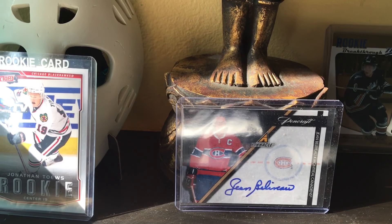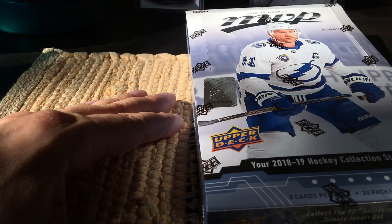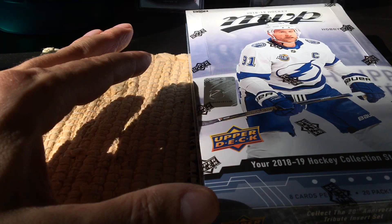Hey guys, it's Fulton Cards here live and direct from Brooklyn, New York. Today I'm going to open up a box of MVP Hobby from 2018-19, the first release of the season. People are psyched about it — low-end, kind of cardboardy puzzle back pieces. We'd be looking for ten high-series base short prints, five to six puzzle back parallels, the silver scripts, and the 20th anniversary tribute inserts from the 1998-99 season, plus some buybacks.